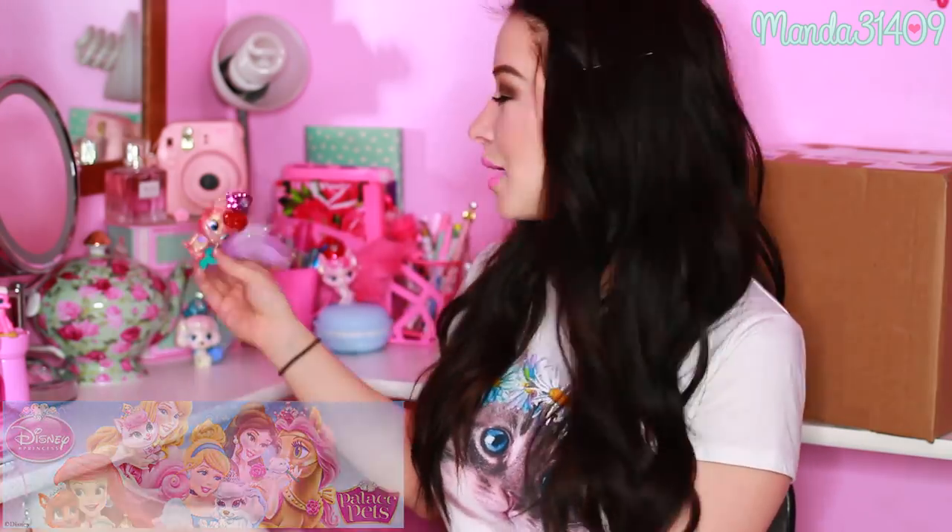Hey dolls! Today I'm going to be doing a swap unboxing. I just have this box right here — this is a mini Palace Pets swap. If you guys have been keeping up to date on my vlog channel, you know my new obsession is Palace Pets. They are so adorable. If you aren't familiar with Palace Pets, they are a spin-off of the Disney Princess franchise — new pets of the Disney Princesses.